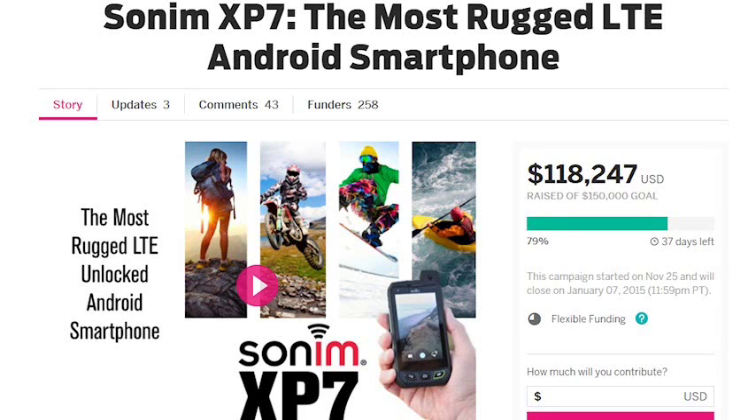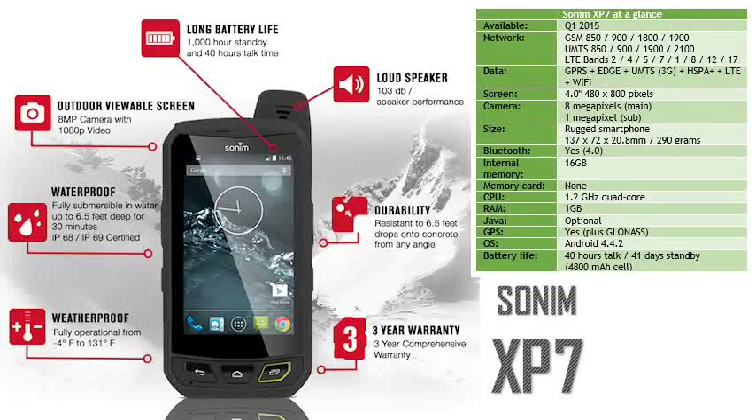If you want one of these, you will probably already know it. Although it isn't a cheap device, it will certainly outlast standard consumer products in harsh environments and should pay for itself quite quickly. You can pre-order the Sonim XP7 on Indiegogo until January, with devices scheduled to ship in March 2015 if there are enough supporters, which is looking quite likely. Initial supporters can get the XP7 plus some free accessories for $579.00. Although the initial launch seems to be targeting the US, you can get the XP7 sent to other regions too. Sonim also offer a three-year comprehensive warranty.